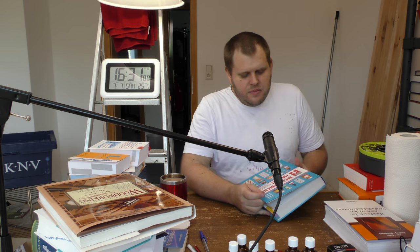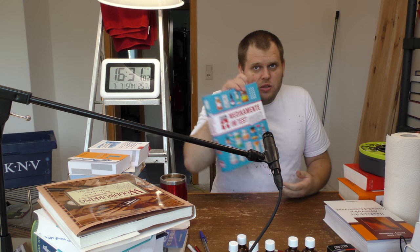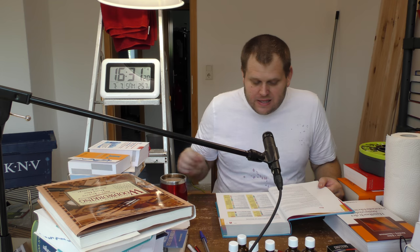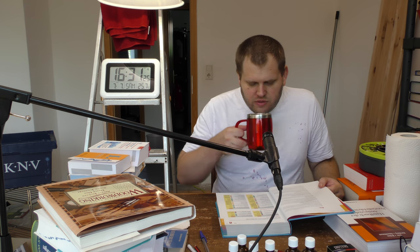Hallo, ich lese 'Medikamente im Test' – 9000 Arzneimittel geprüft und bewertet von der Stiftung Warentest. Ich bin angekommen im ersten farbigen Kapitel, das heißt 'Haut und Haare', und der erste Abschnitt lautet 'Akne'. Beim letzten Mal ist ein bisschen was zur Akne gesagt worden und jetzt geht es um die bewerteten Medikamente und Wirkstoffe.